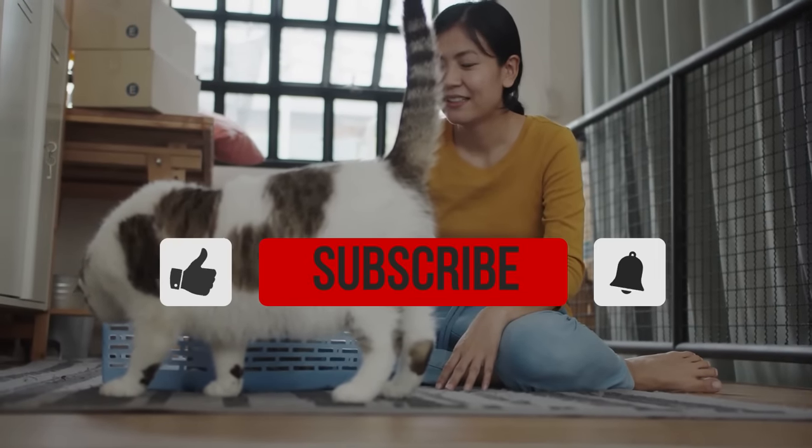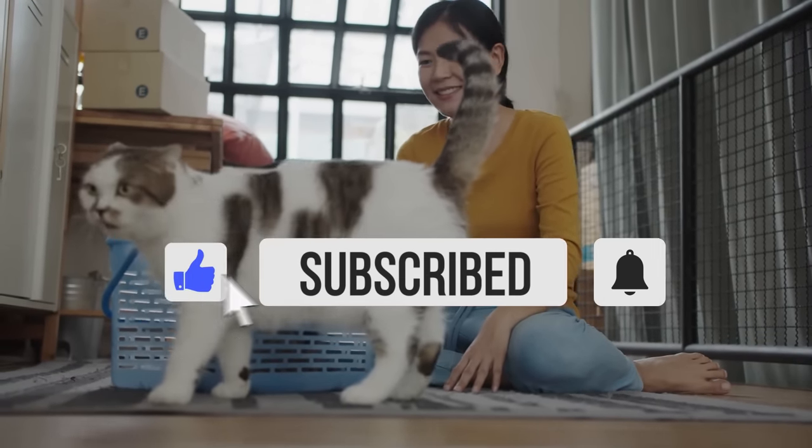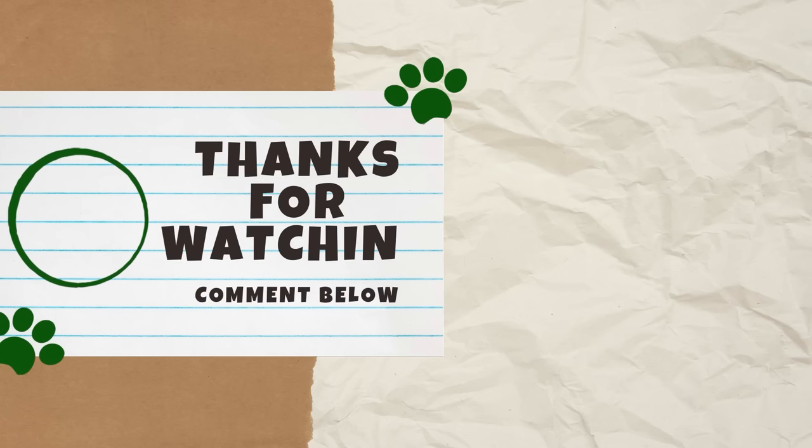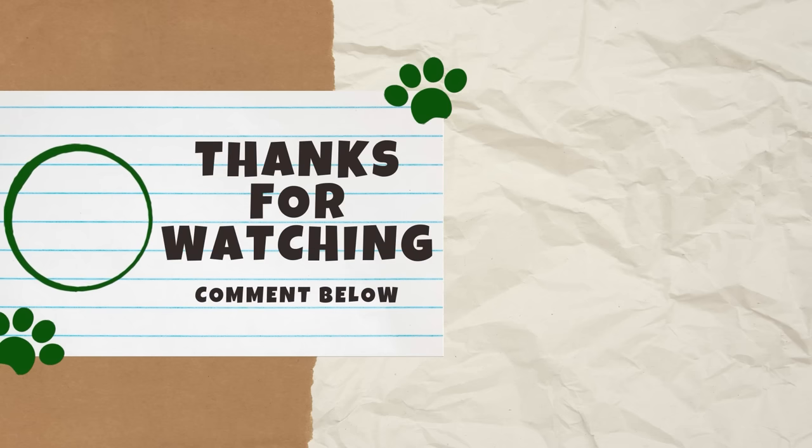So, have you tried any of these cat hacks? If so, did they work for your feline friend? Let us know in the comments below. Also, if you found this video helpful, please give it a thumbs up because it helps other cat lovers find our content. Thank you guys for watching and we'll see you next Catterday for another video.